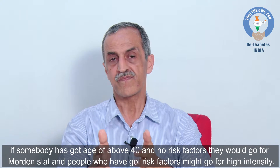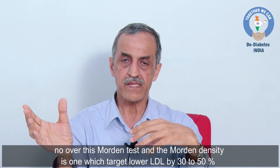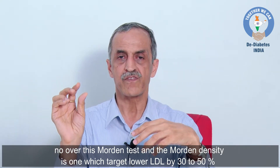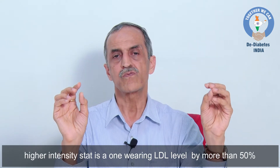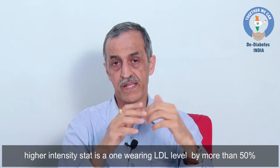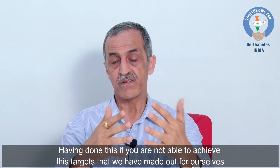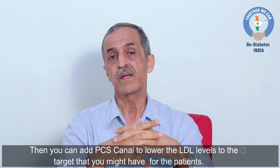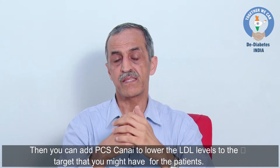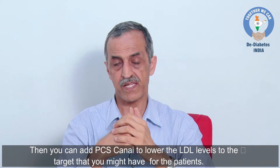All individuals with diabetes who have prior cardiovascular disease require high-intensity statin therapy irrespective of age. Moderate-intensity statin targets LDL lowering by 30 to 50%. High-intensity statin lowers LDL by more than 50%. If these targets are not achieved, you can add ezetimibe or a PCSK9 inhibitor to lower LDL to the planned target.